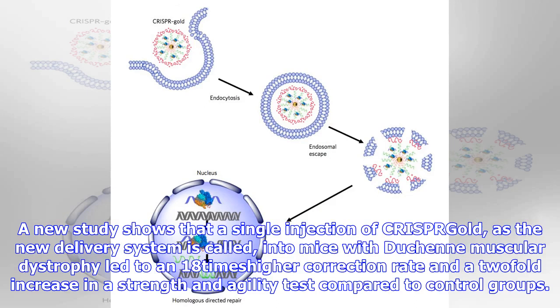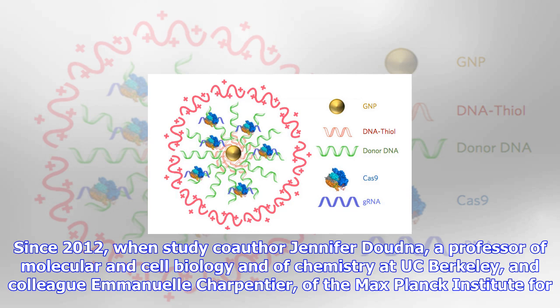A new study shows that a single injection of CRISPR-Gold, as the new delivery system is called, in mice with Duchenne muscular dystrophy led to an 18 times higher correction rate and a two-fold increase in a strength and agility test compared to control groups.